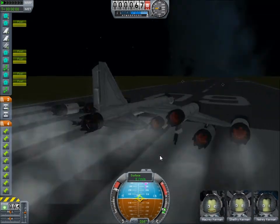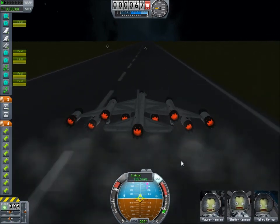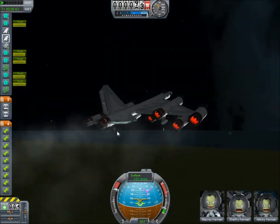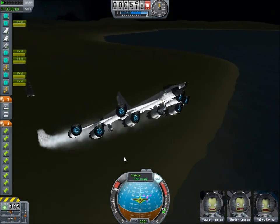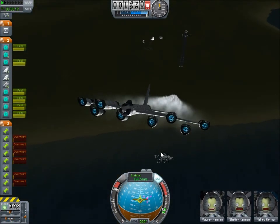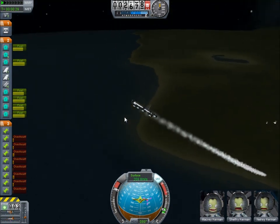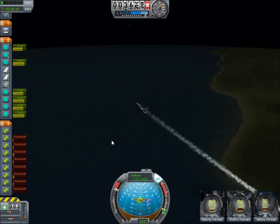Let's take off. I'm going to kick those gears off. The optimal conditions for this single run is about between 15,000 and 17,000 meters.